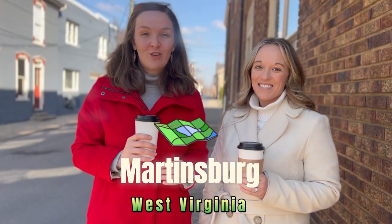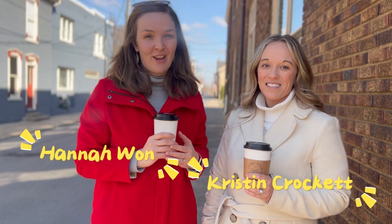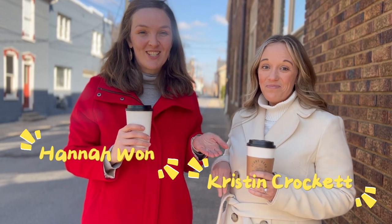We're coming to you today from Martinsburg, West Virginia to give you an inside tour of one of the busiest parts of Berkeley County. I'm Hannah and this is my business partner Kristen.